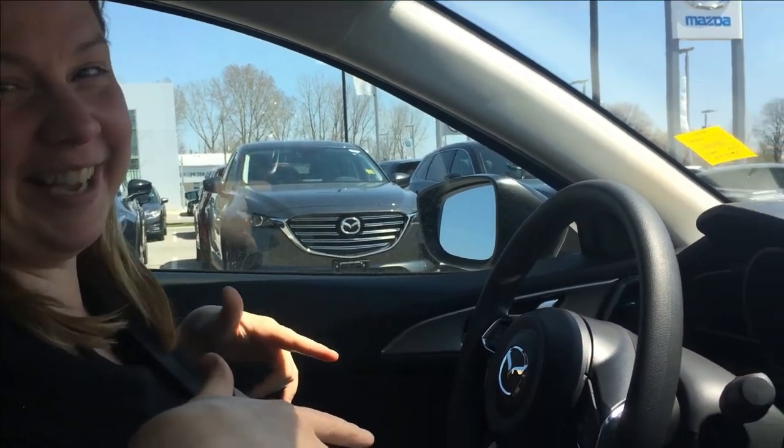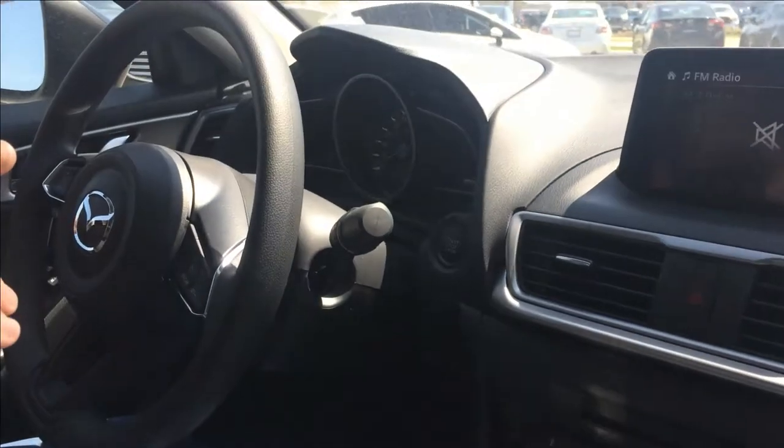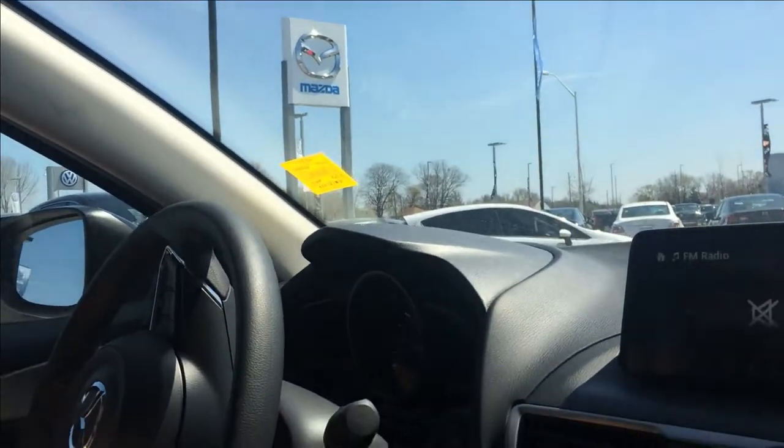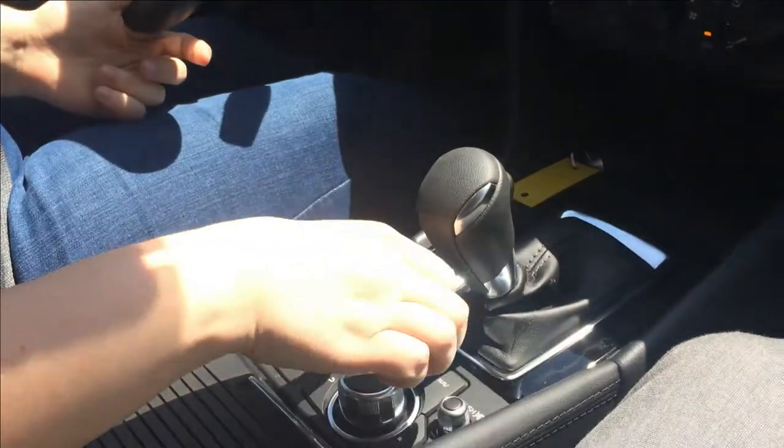So I'm in the front seat now behind the wheel of this Mazda. We're going to go for a little test drive. Put it in drive — I got to undo the parking brake.